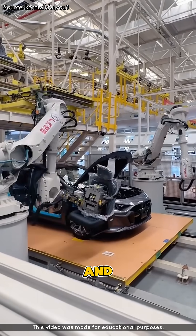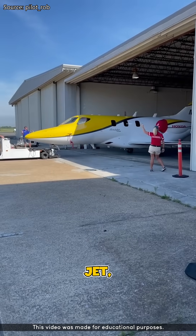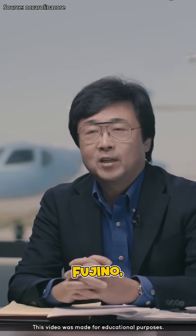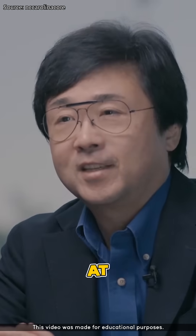Did you know that Honda doesn't just make cars and motorcycles? They also make a business jet, and it's called the HondaJet. The HondaJet was designed by Michimasa Fujino, a brilliant engineer at Honda.